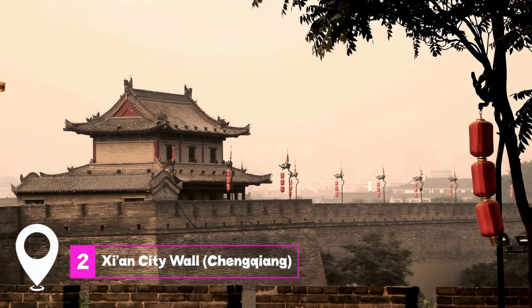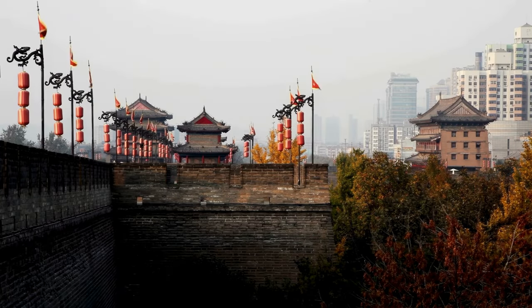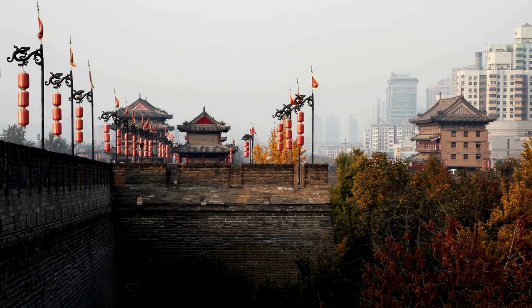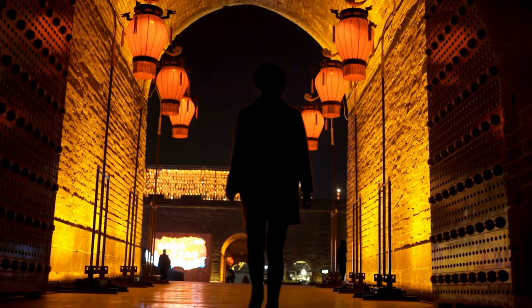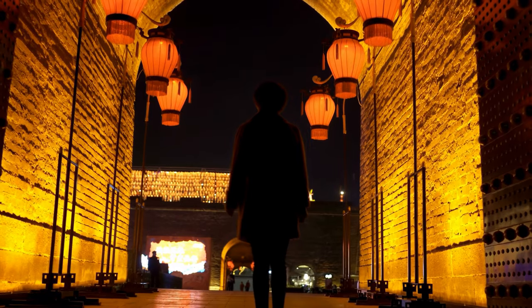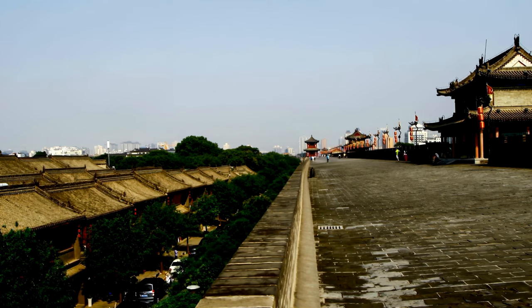At number two, we have Xi'an City Wall, Changkeng. This ancient fortification is one of the most complete city walls that have survived in China. Visitors can walk, cycle, or even take a buggy ride along the wall, enjoying panoramic views of the city. The wall, stretching about 14 kilometers, offers a unique perspective on Xi'an's blend of modern and historical architecture.